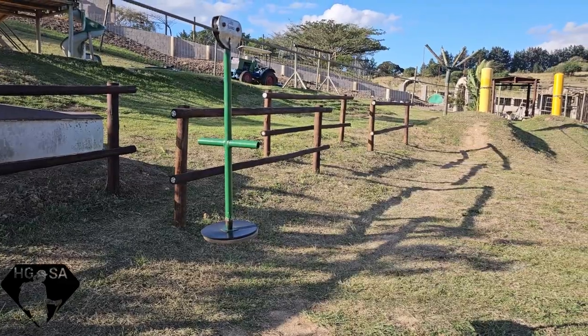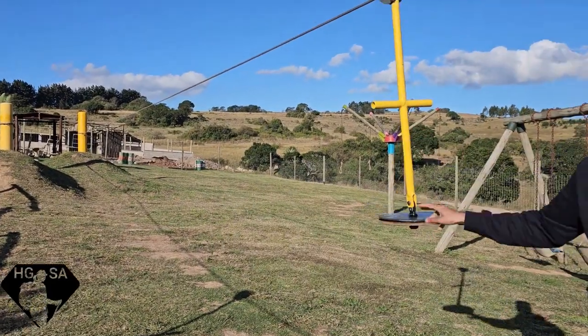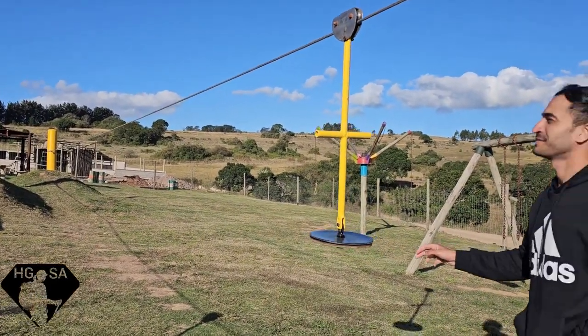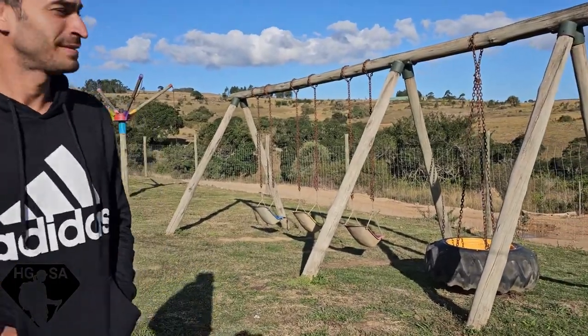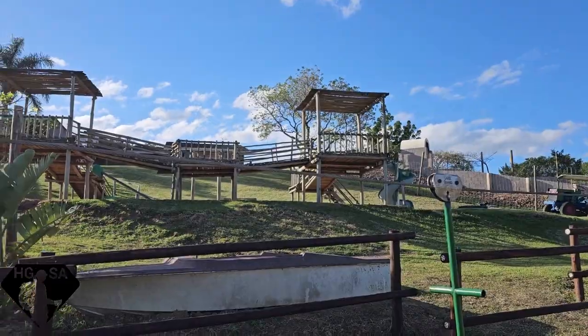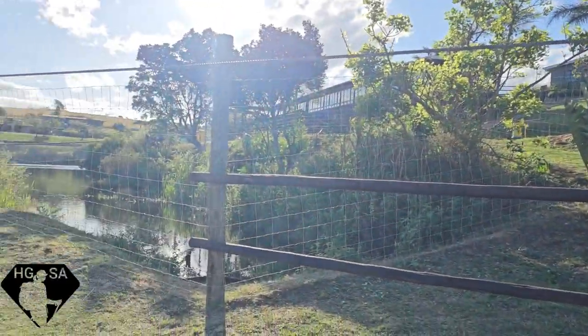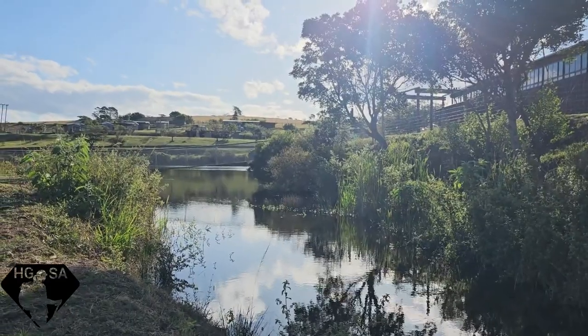For those of you with tiny humans, worry not — look at this awesome jungle gym. Tiny zip lines for tiny babies, swings, tire swings, an actual jungle gym at the back, and just over the lake, a baby suspension bridge.